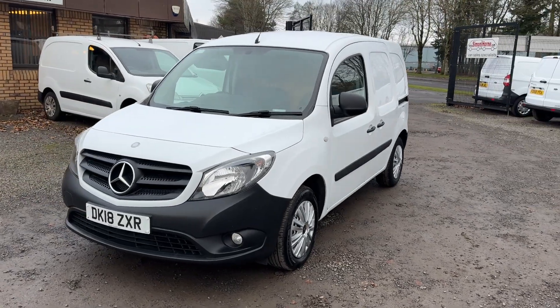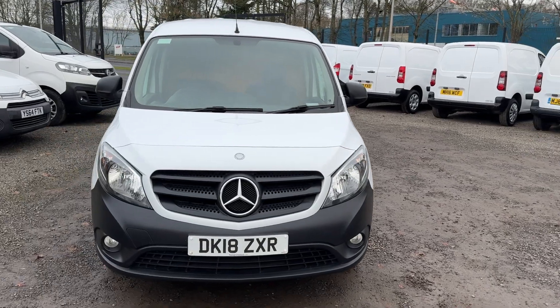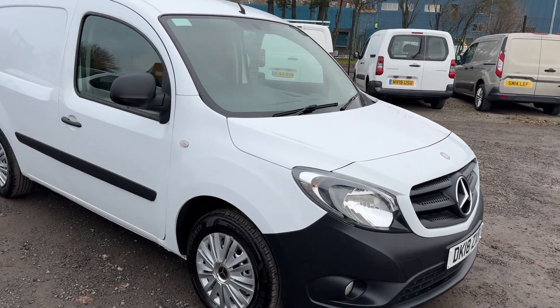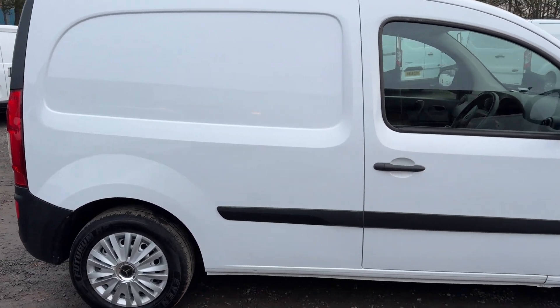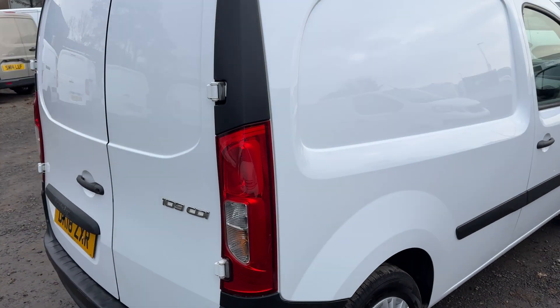Hi folks, I'll just take a couple of minutes of your time and show you around a lovely little Mercedes Vito we have in stock. 2018, this is the Vito L2, so it's a slightly longer wheelbase than the L1 which is also called a compact.